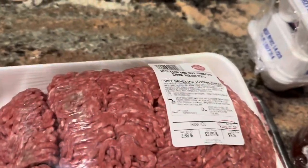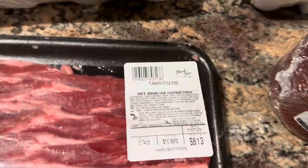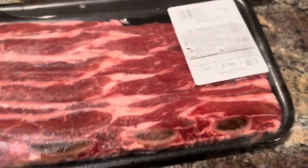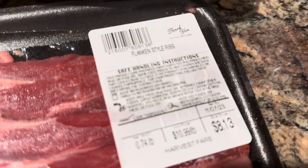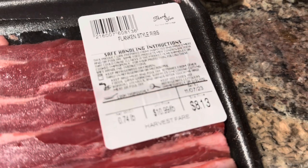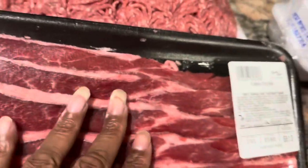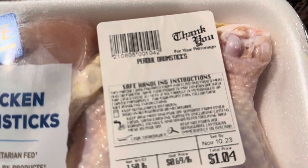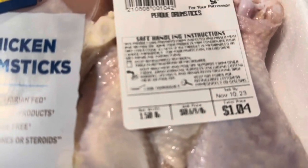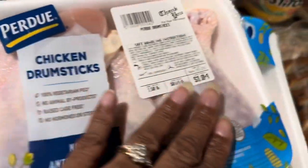This is what we're going to use to make our meatloaf. Now this meat right here we picked up from a local grocery store called Harvest Fair - these are the Korean style ribs. We love these, you guys. You can marinate them and on the grill they are wonderful. They call them flanking style, I call them Korean style - these were $8.13 and it's about 4.74 pounds. They're pretty expensive but we love them. We also picked up drumsticks at Harvest Fair - they were $1.50 a pound and only $1.04 total. They're Purdue and they look pretty good.